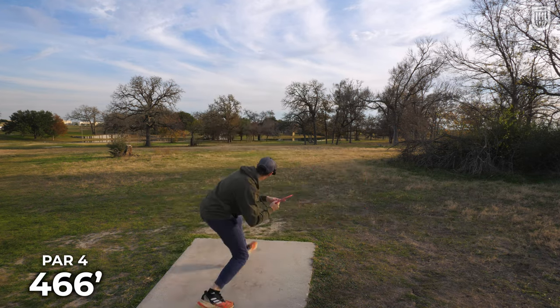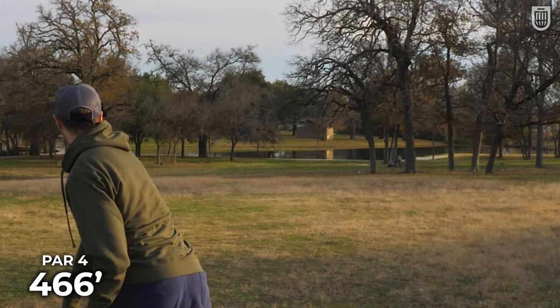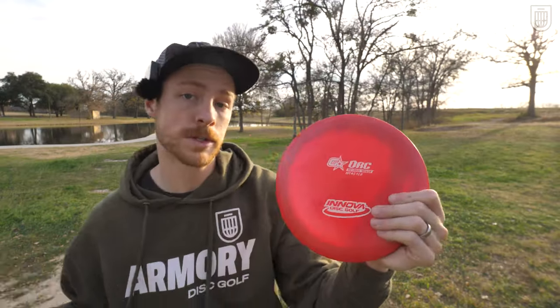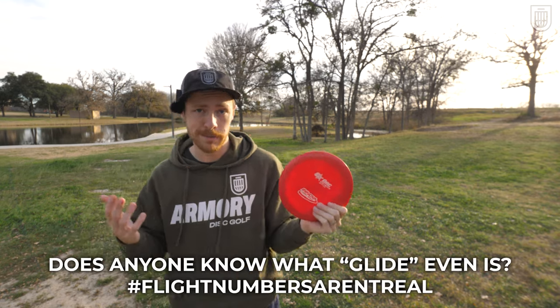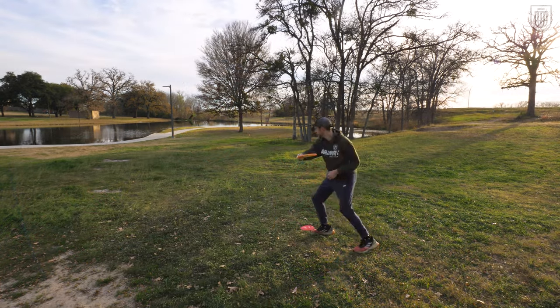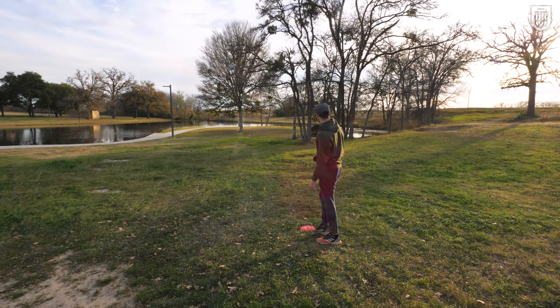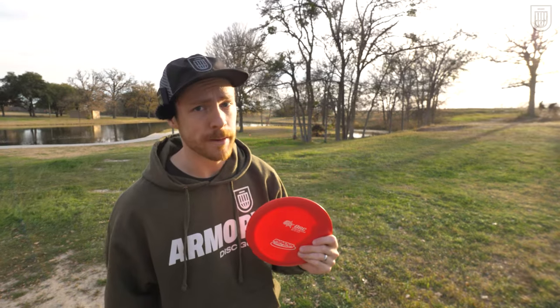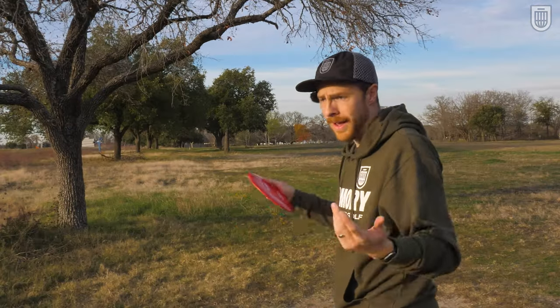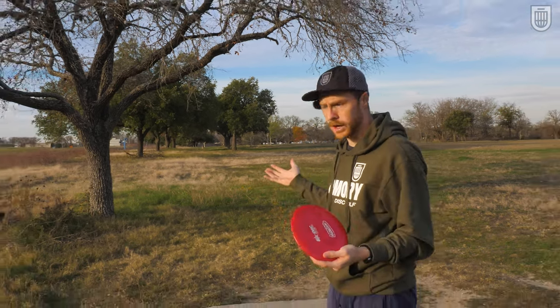Well, this is where Innova really went wrong. This number right here — the glide rating — is why people don't throw the Ork. This fugazi number is keeping people from throwing what used to be the king of distance drivers, because people look at flight numbers and say that disc must not glide as much, must not go as far, or they pick something with five or six glide instead. If this disc said five or six glide, you'd probably be a lot more willing to give it a shot.